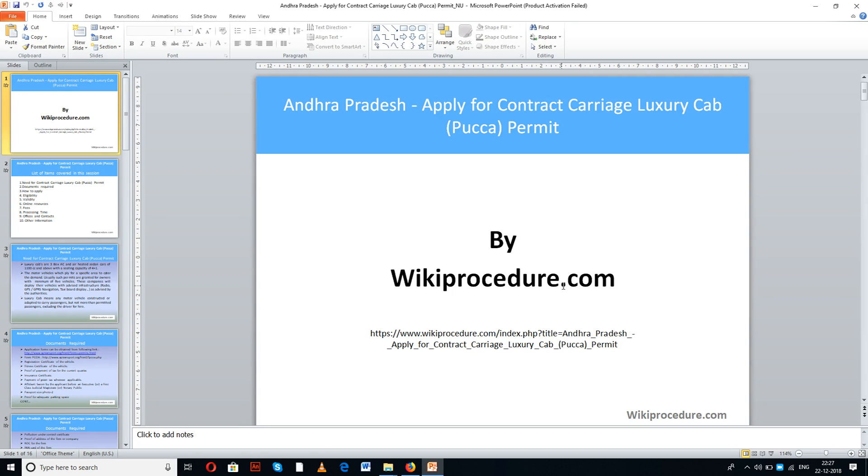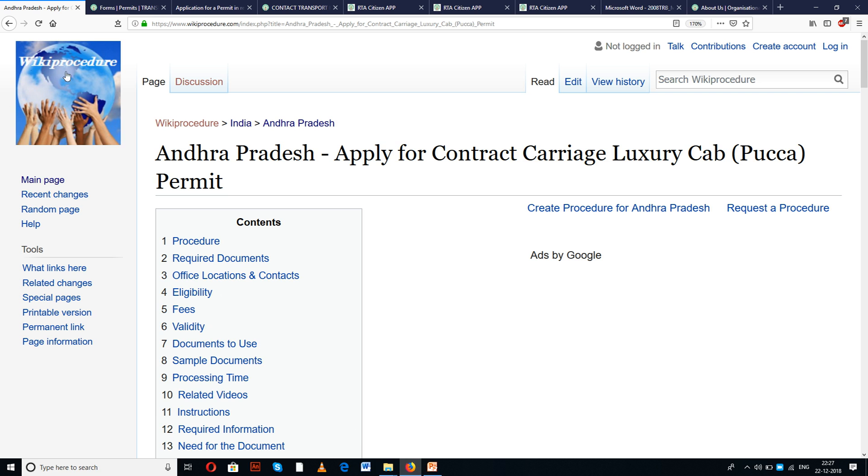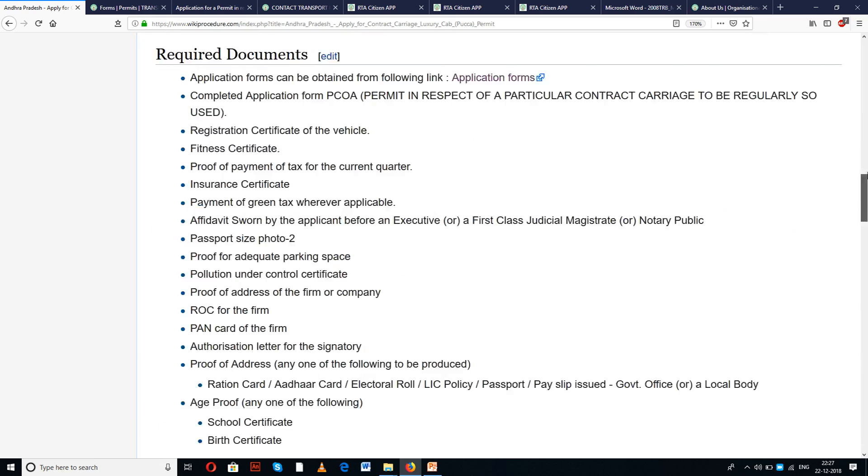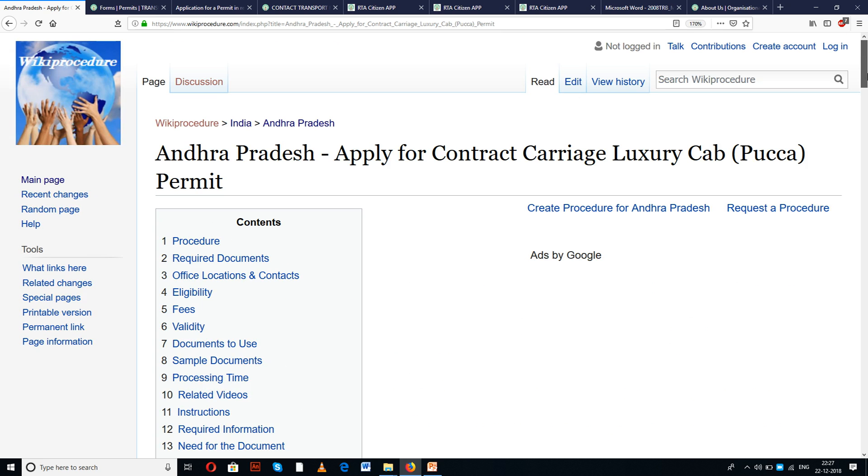Wikiprocedure.com welcomes you for another session on how to apply for a contract carriage luxury cab PECA permit in Andhra Pradesh. The link provided below will help you reach our site wikiprocedure.com and the page for Andhra Pradesh: Apply for Contract Carriage Luxury Cab PECA Permit. In this page we have given a detailed procedure along with information and instructions useful for a new applicant to complete the process with ease.